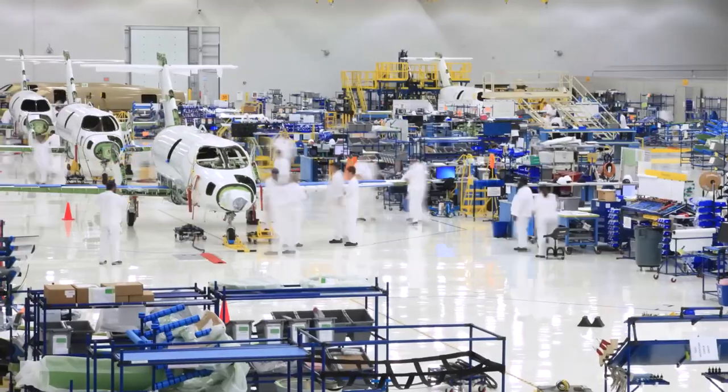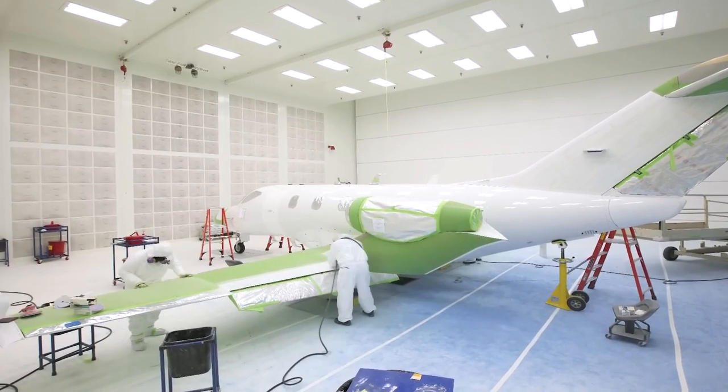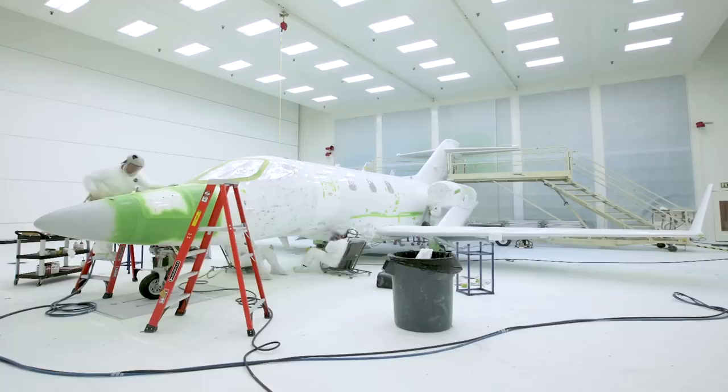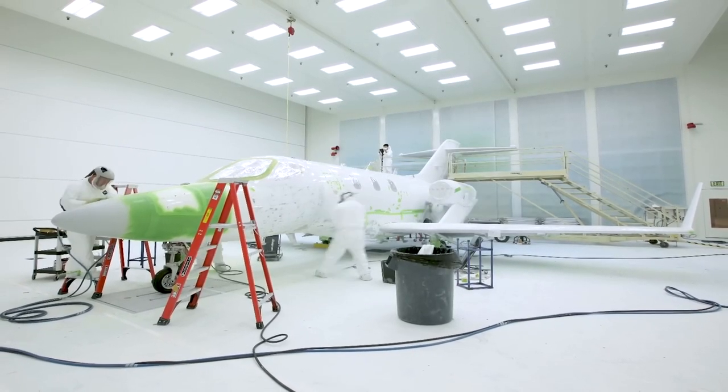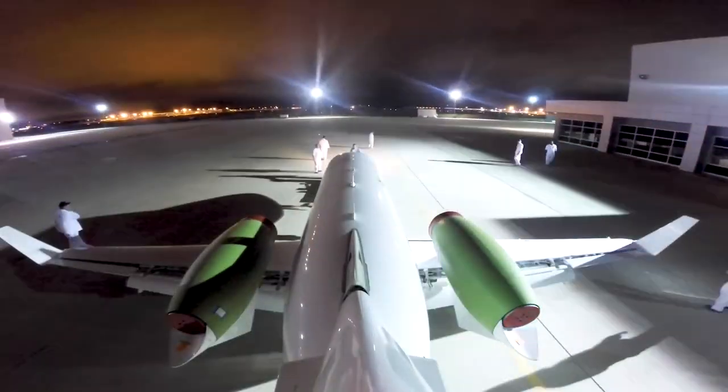The aircraft then enters the production flight test hangar, where extensive functional testing takes place to ensure all systems perform flawlessly. From engine runs to system evaluations, every aspect is meticulously checked to meet Honda's exacting quality standards.